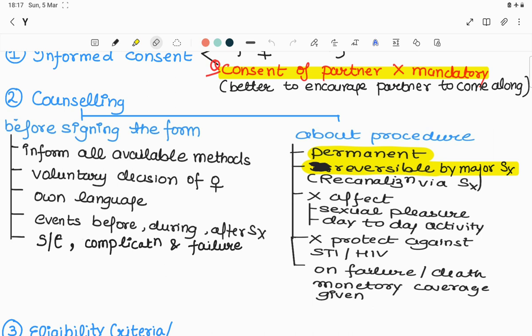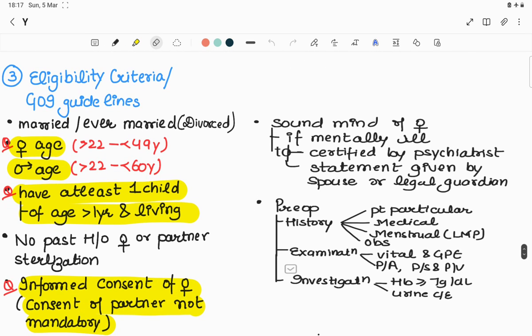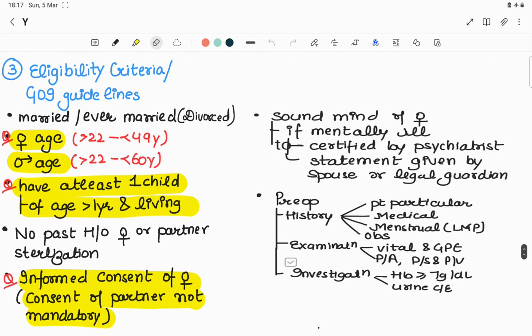Eligibility criteria per Government of India guidelines: number one, the female must be married or ever married — a divorced female can also undergo tubal ligation. Second, female age must be above 22 years and less than 49 years; for male sterilization, above 22 to 60 years. Third, the couple must have at least one child above one year of age and living.